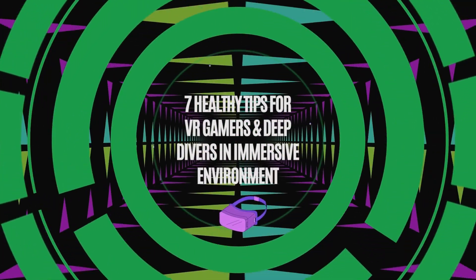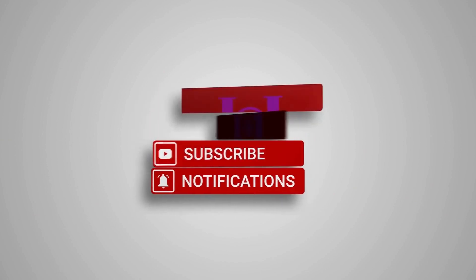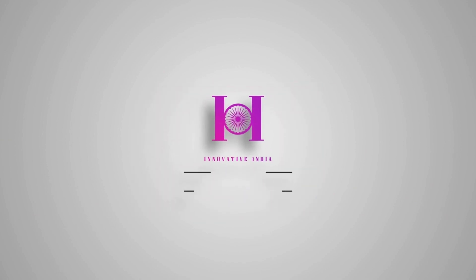Before we check out this futuristic technology, don't forget to subscribe to our YouTube channel and press that bell icon to stay on top of all the latest updates.